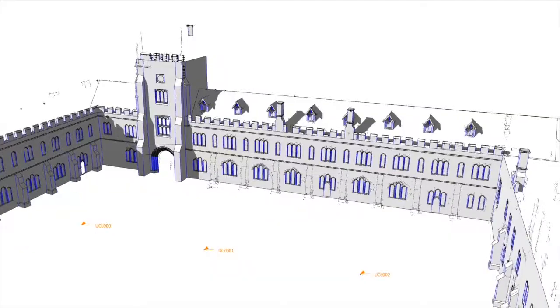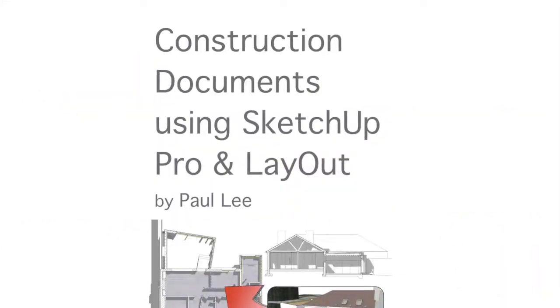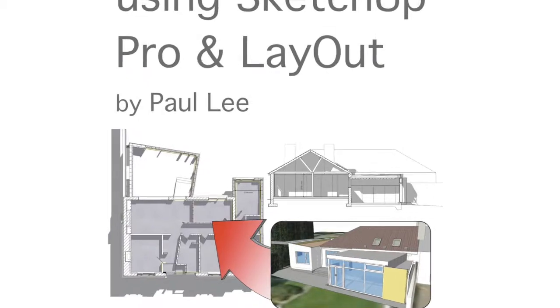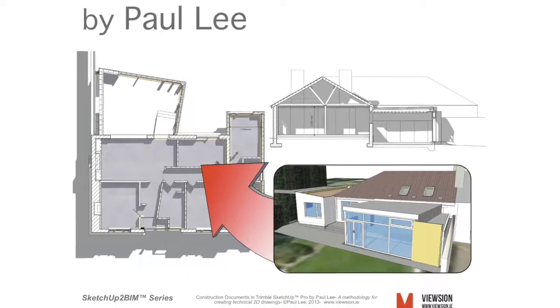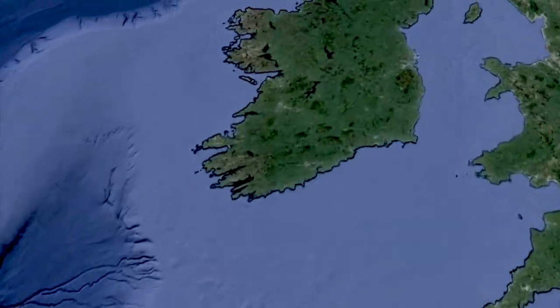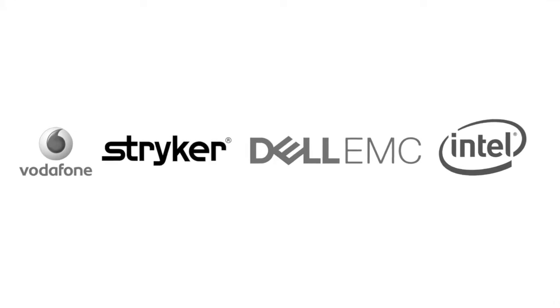I'm an architect and I've been using SketchUp Pro to create construction documents directly from models for over a decade. This transformed my drawing office and has delivered incredible results. My book, Construction Documents Using SketchUp Pro, is a bestseller on SketchUp.com. I have trained architects and engineers all over Ireland, and my customers include some of Ireland's biggest companies.